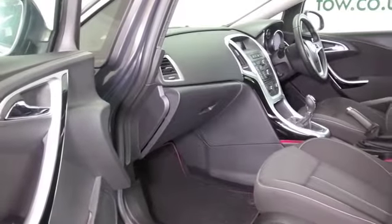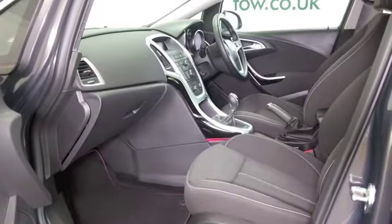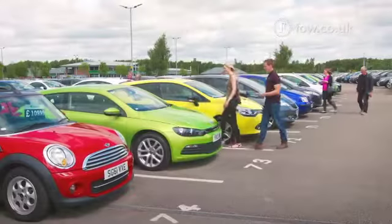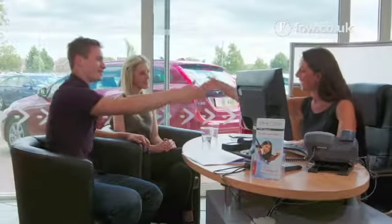It's group 4 insurance generally as well, so you'll find it easy on the pocket. Inside, it's a very smart cabin — in recent years Vauxhall have really upped their game and it's a very nice place to be.